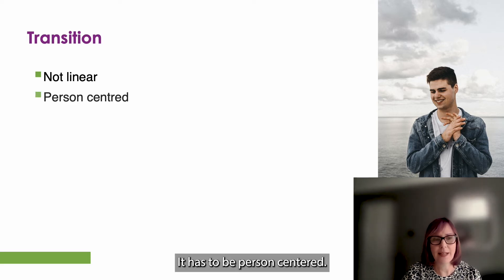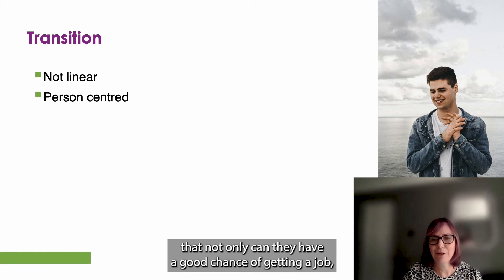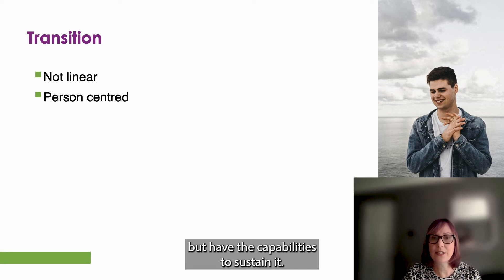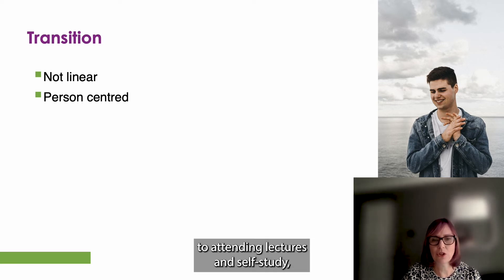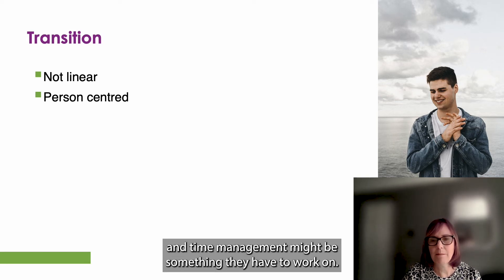It has to be person-centred. It's so important to support the student to develop key competencies, which will mean that not only can they have a good chance of getting a job, but have the capabilities to sustain it. Don't forget that students have been used to attending lectures and self-study, which may not utilise all of their working week, and time management might be something they have to work on.